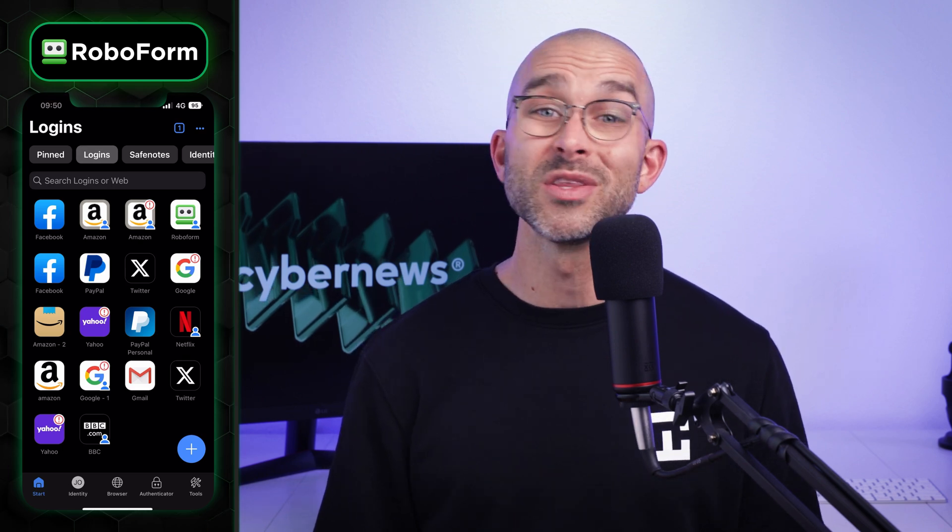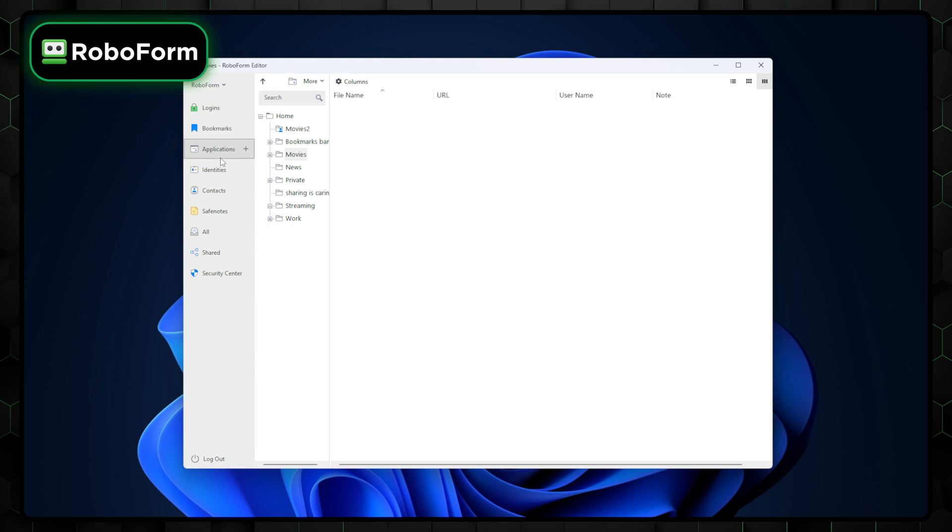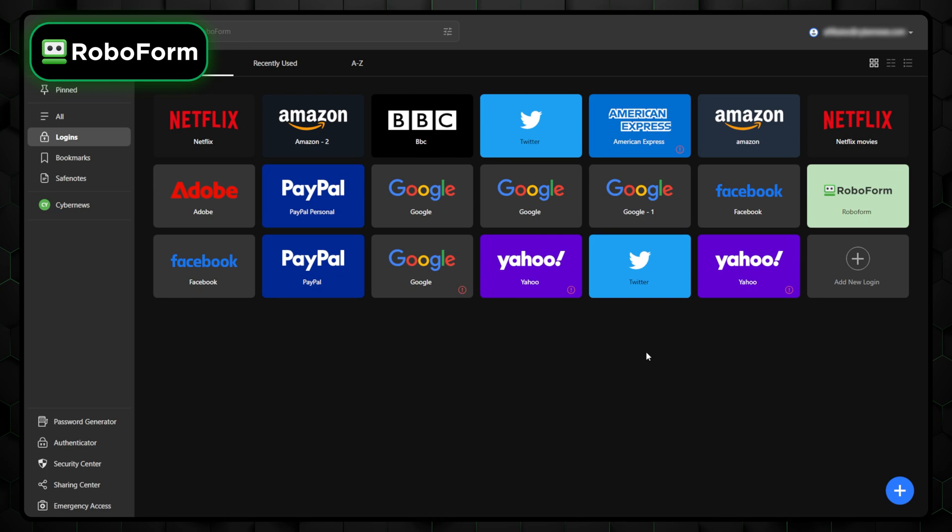RoboForm shines with its excellent mobile apps, although the desktop version could use some improvements in terms of user-friendliness. For the most modern and regularly updated experience, I recommend using the web browser client.